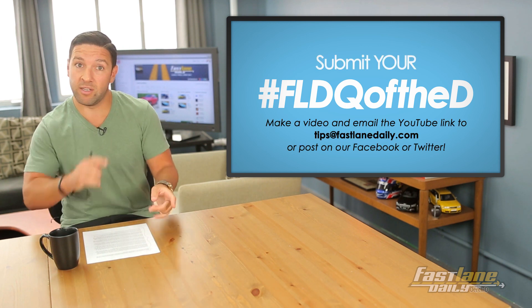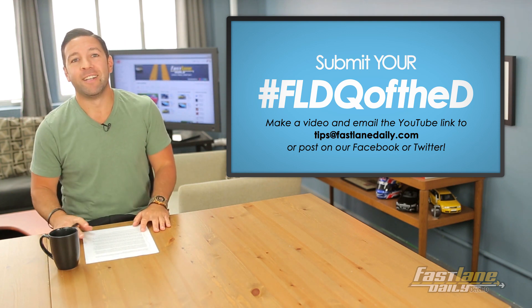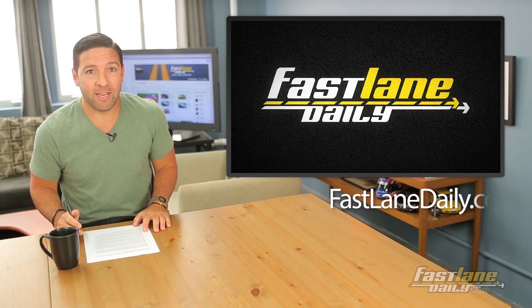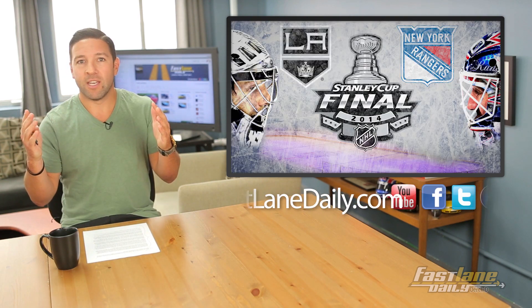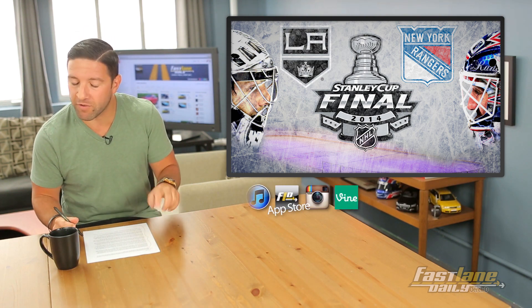Of course, you can send your own questions in to tips at FastLaneDaily.com. That'll do it for Fast Lane Daily today and this week. I'm Derek D — and let's go Rangers! Let's win on Wednesday night. Hope they can catch another W in LA tonight for game five.